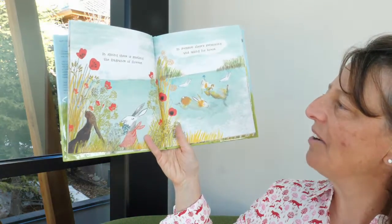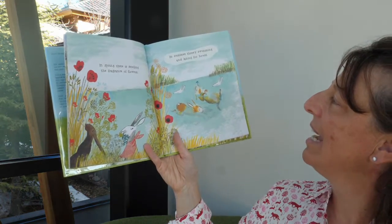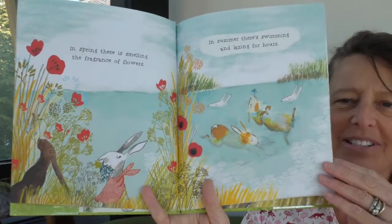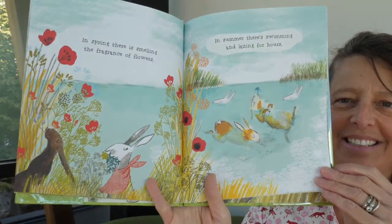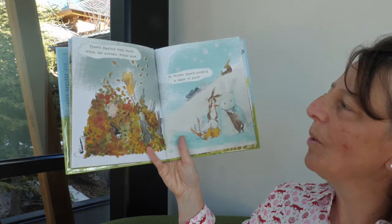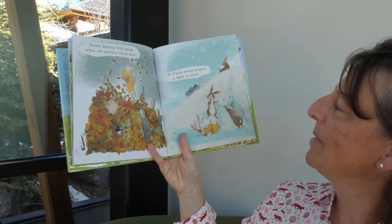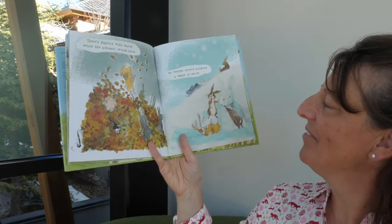In spring there is smelling the fragrance of flowers; in summer they're swimming and lazing for hours. There's playing with leaves when the autumn winds blow; in winter there's building a rabbit of snow.